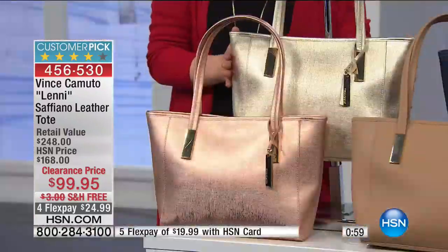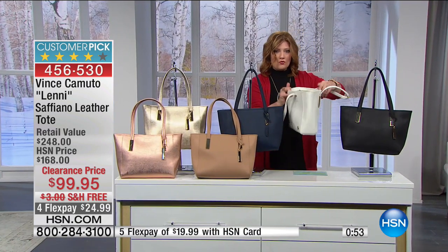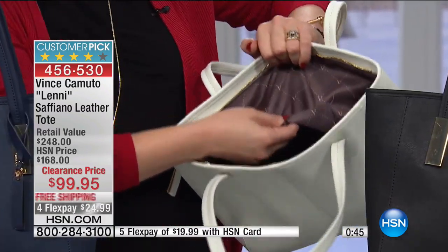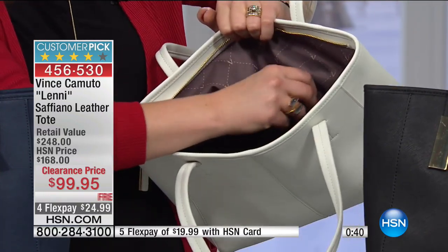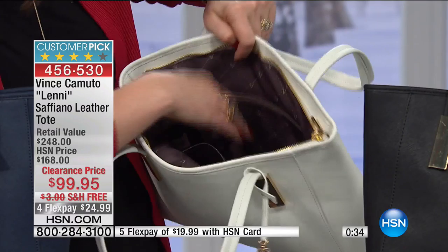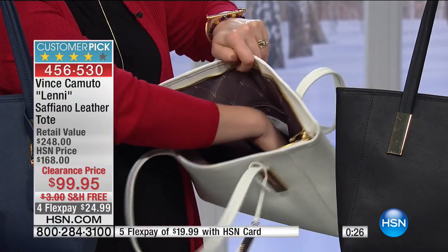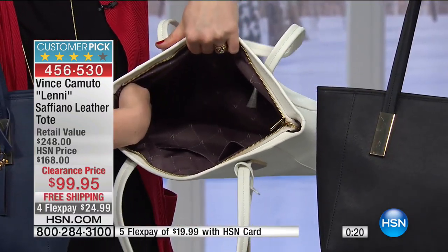And then your final choice is the gold. Let me open one of these so you can see inside, because there is ample room and storage. When you open it up, you have the V for Vince Camuto. It's a lighter color fabrication. You've got two pockets - a bigger one if you've got a larger cell phone, and then a smaller pocket for your sunglasses, your keys, some lipstick for quick reaches. And then you have a zippered compartment on the reverse side. Lots of room inside the bag.